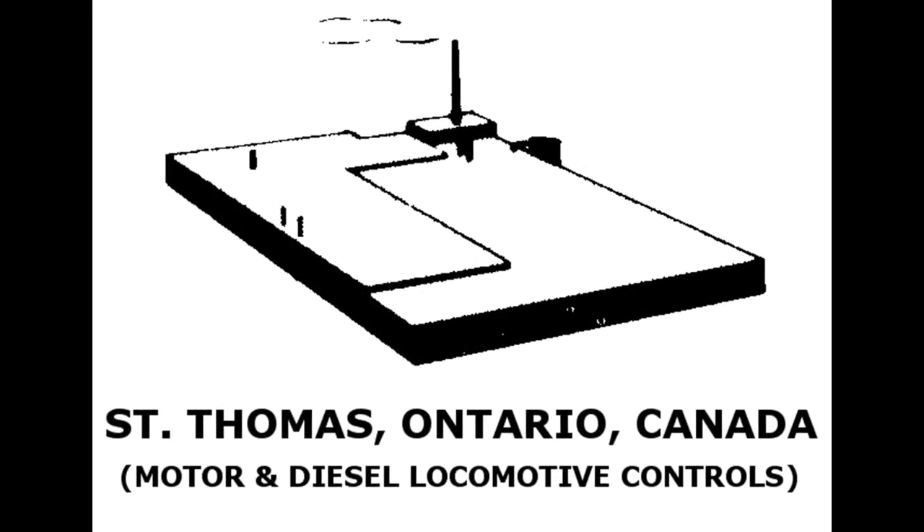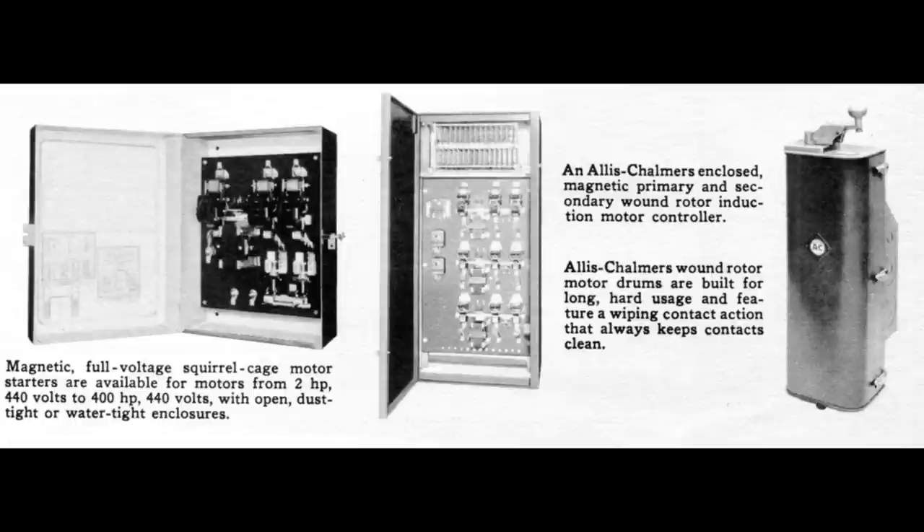St. Thomas, Ontario. Motor and diesel locomotive controls were made here. The factory was closed in 1962 and production moved to Quebec.